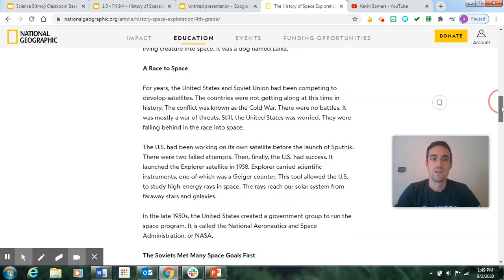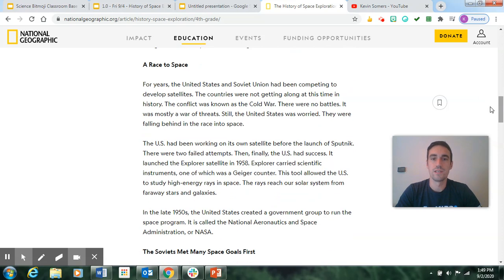A race to space: For years, the United States and Soviet Union had been competing to develop satellites. The countries were not getting along at this time in history — the conflict was known as the Cold War. There were no battles; it was mostly a war of threats. Still, the United States was worried and falling behind in the race into space. The US had been working on its own satellite before the launch of Sputnik, and there were two failed attempts.